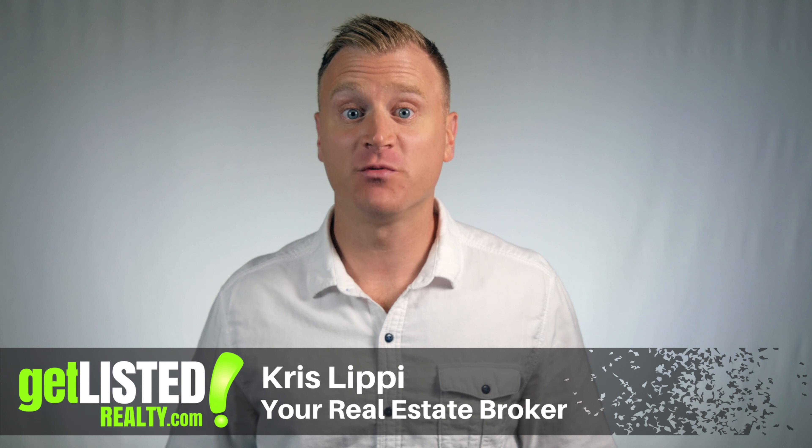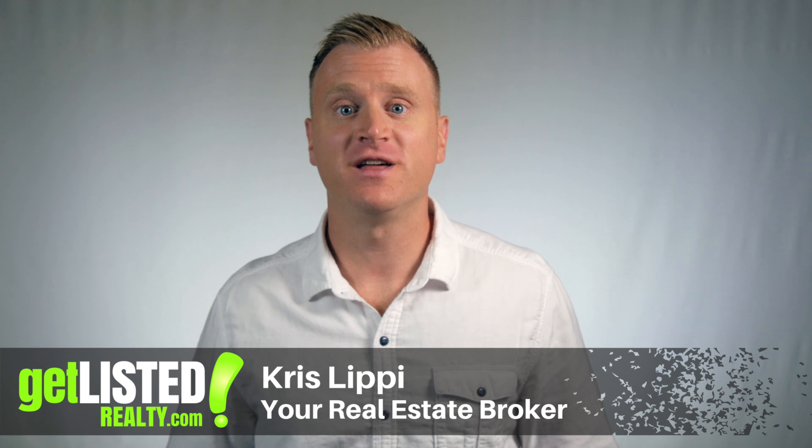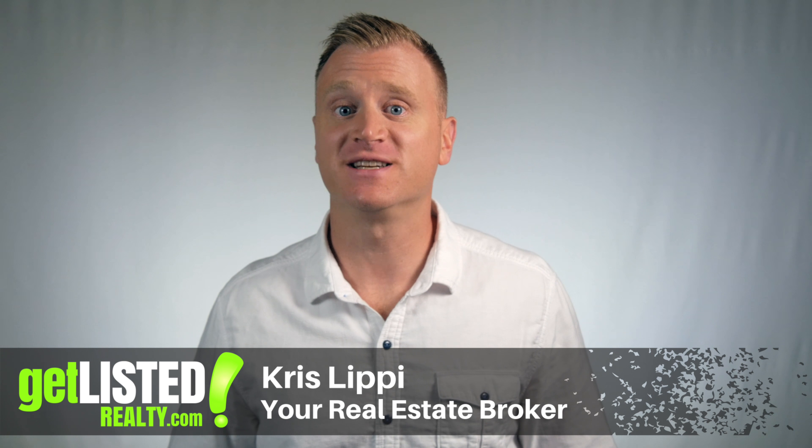Hi, my name's Chris. I'm your real estate broker here at Getlisted Realty. If you're watching this video, it's probably fair to say that you are interested in selling your home, and if you are like most people, you probably want to sell your house for the most amount of money possible. However, you probably want to keep as much of that money in your pocket when your home sells, because I'm sure you have big plans for that money — but there's a catch when selling your home.